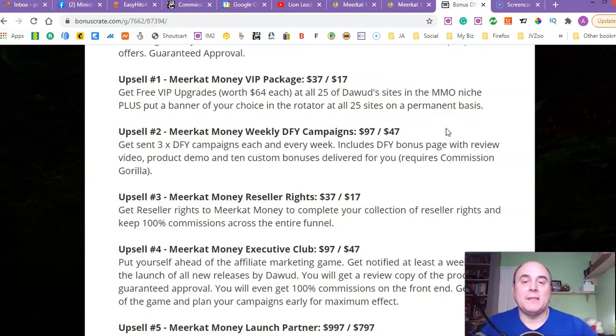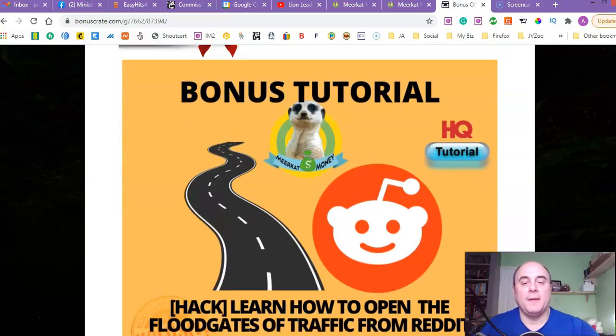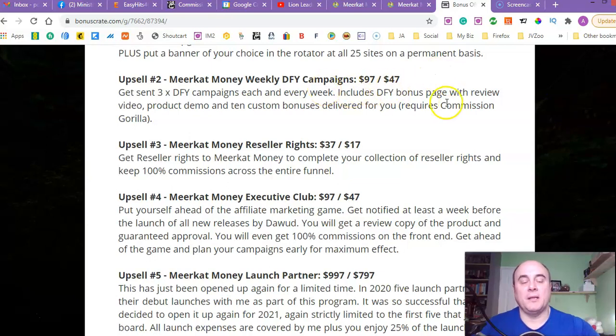Upsell number two is Make-Up Money Weekly Done-For-You Campaigns. Going for $97, down-sold to $47. You get done-for-you campaigns sent to you each and every week, including a done-for-you bonus page with review video, product demo, and 10 custom bonuses delivered for you. It requires Commission Guerrilla — that's the type of bonus page builder I use myself. If you take this upsell, Davood will show you how to do that and will be sending you free campaigns every single week. It's unbelievable.